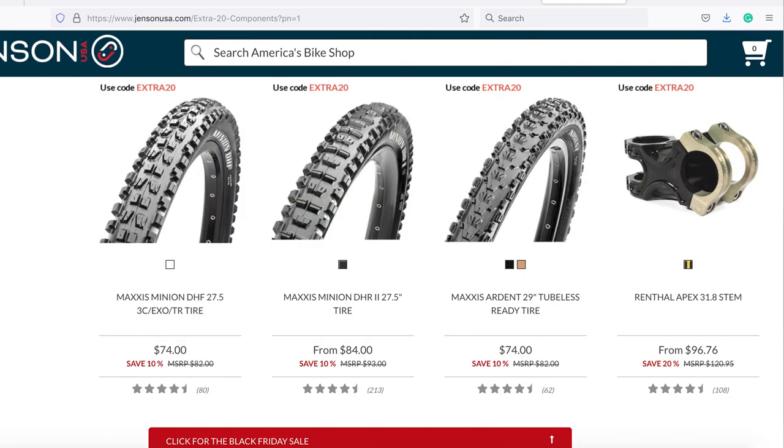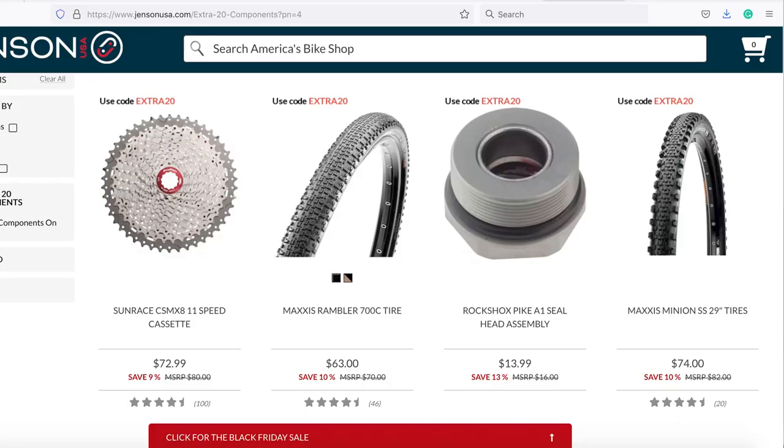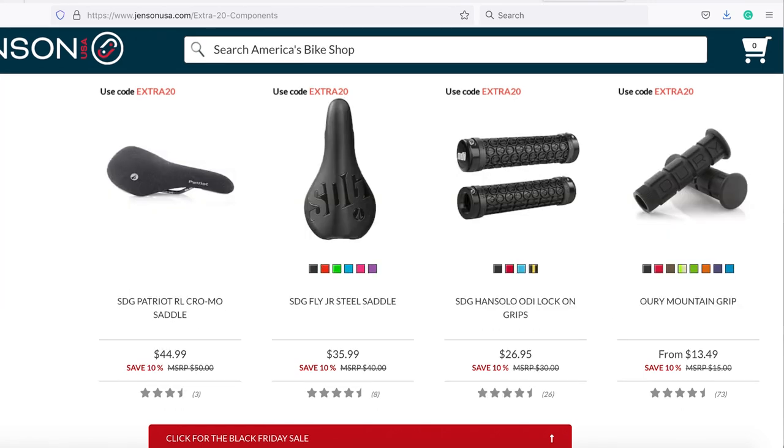The last Jensen tip of the day: they have a 20% off section that's about 37 pages long. We saw hubs, handlebars, helmets, all kinds of stuff in there. There's a link to that in the description below — there's got to be something in there that you might need, or didn't even know you needed. Cruise that section and see if you can find something.